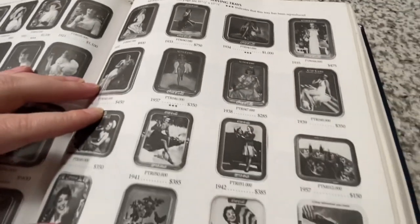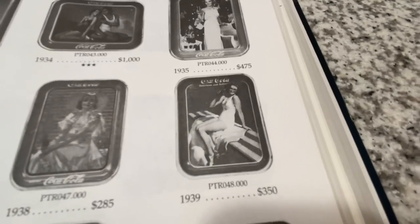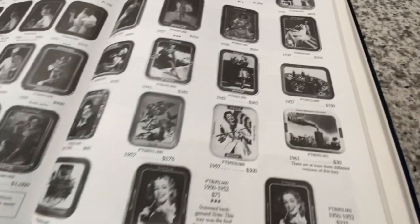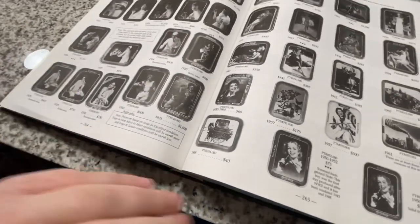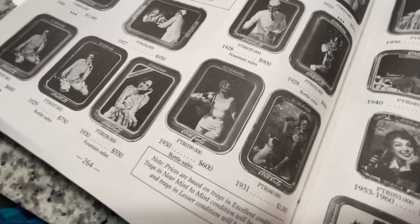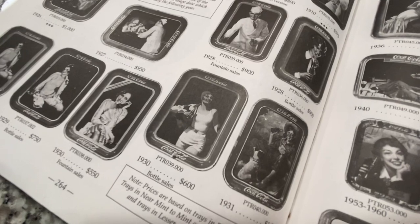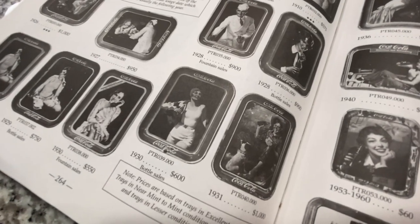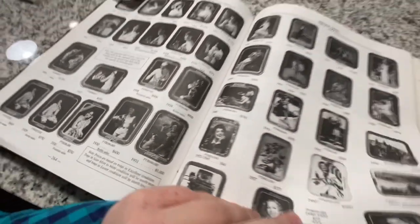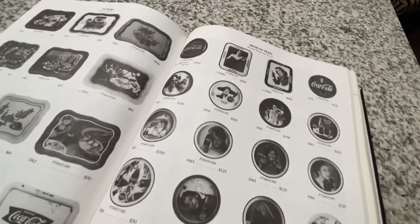The Springboard Girl tray from 1939 is $350 in Petretti's. There are also trays I'd still love to get — like this one from 1930, a girl with a bottle putting on an outer coat while in her swimwear. That's definitely on my list.